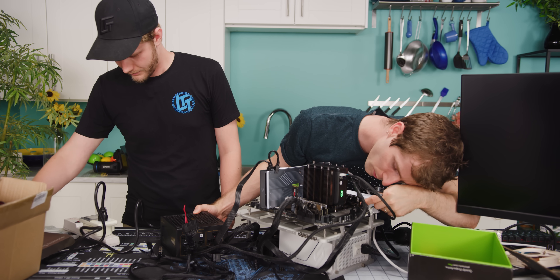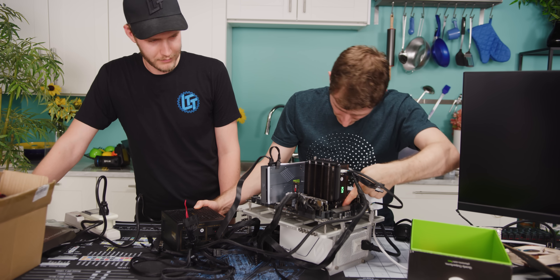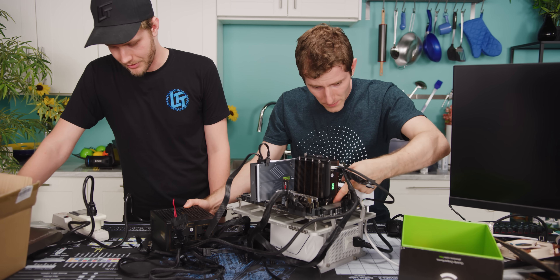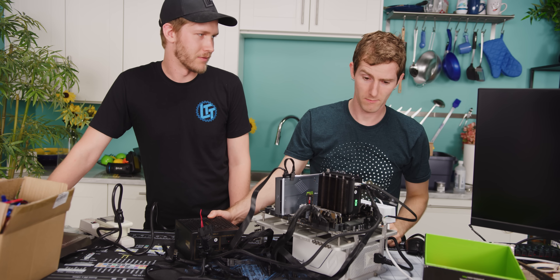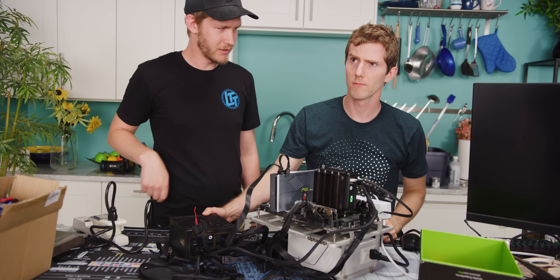Theoretically the bottom of this thing should be quite chilly. Right now it's only drawing four watts, so it might need some input from the fan header to really turn on.